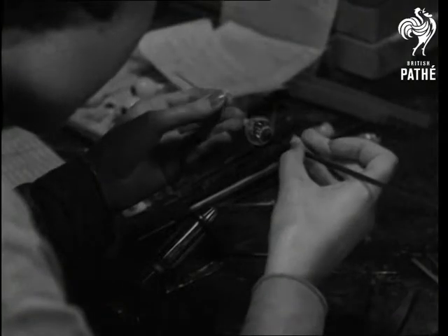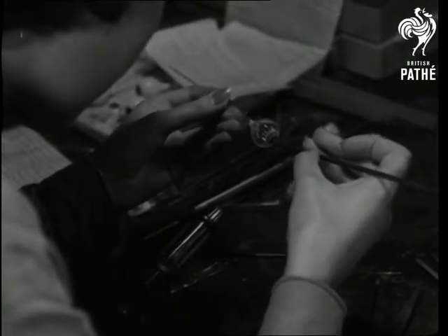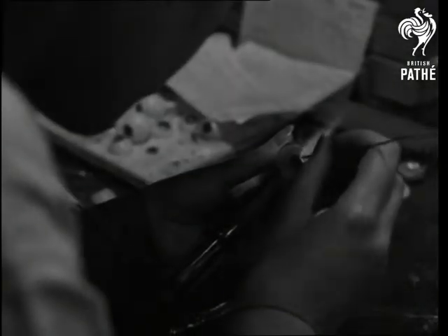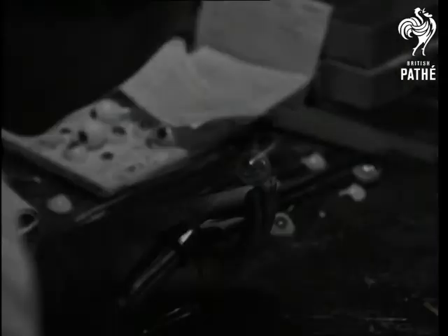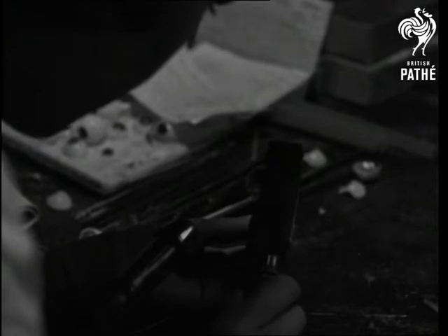The pupil and iris are worked in with coloured glass. The iris is treated with a coating of clear crystal, and then a rod of red glass is drawn to a hair's breadth and touched in to represent the small blood vessels seen in the whites of natural eyes.